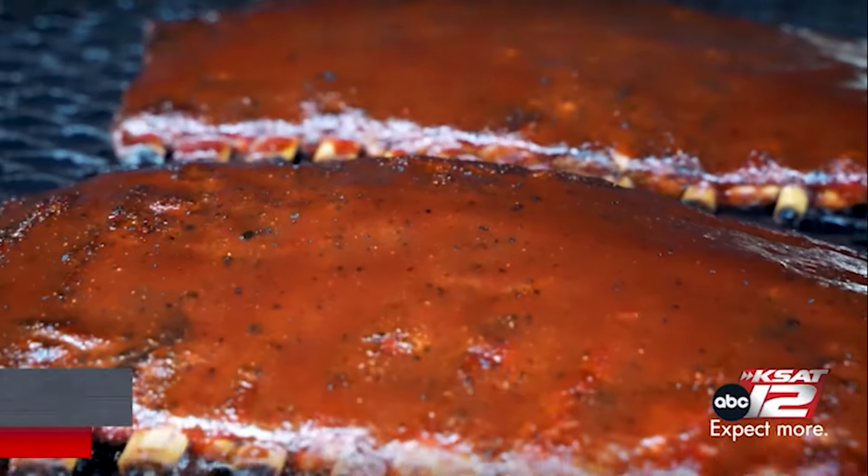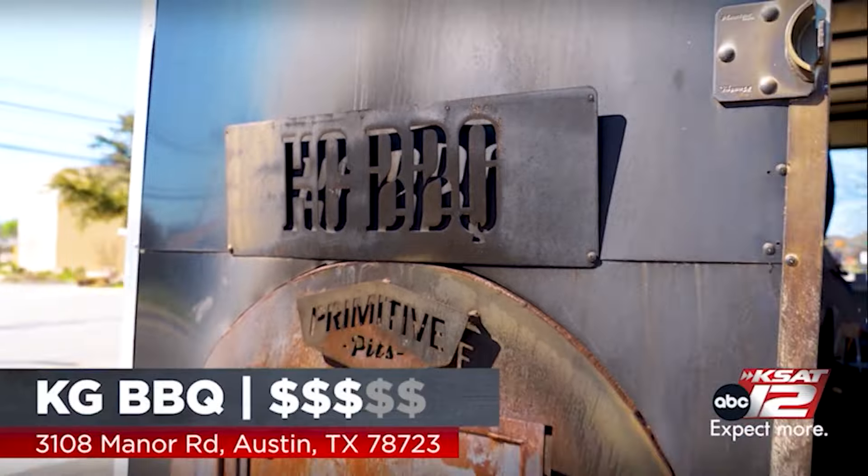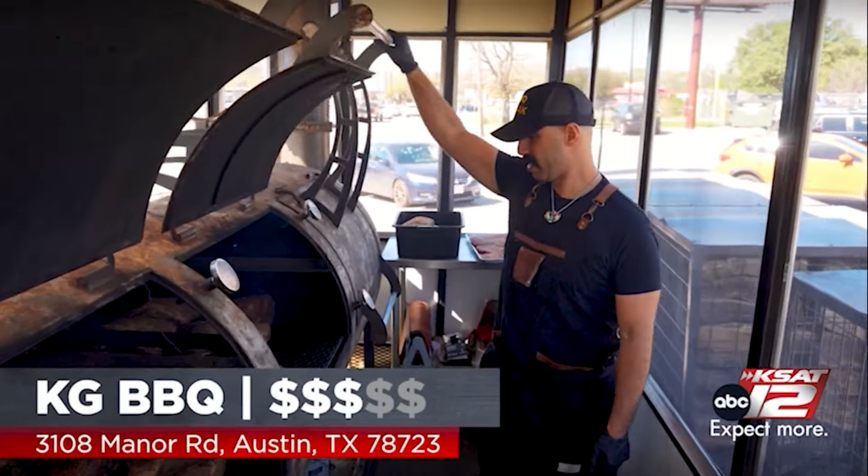Welcome back to Texas Eats. Now we're in Austin at KG BBQ to meet up with the pitmaster and owner, Karim Ongayesh.